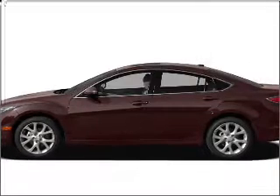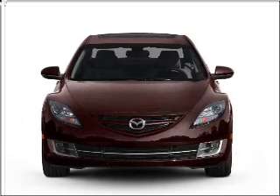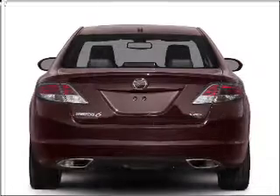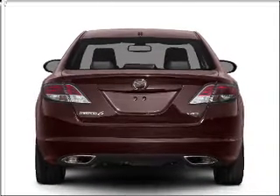Check out this 2010 Mazda Mazda 6. If you're looking for an automobile with great attributes, look no further. With an efficient four-cylinder engine connected to a smooth-shifting five-speed automatic transmission.